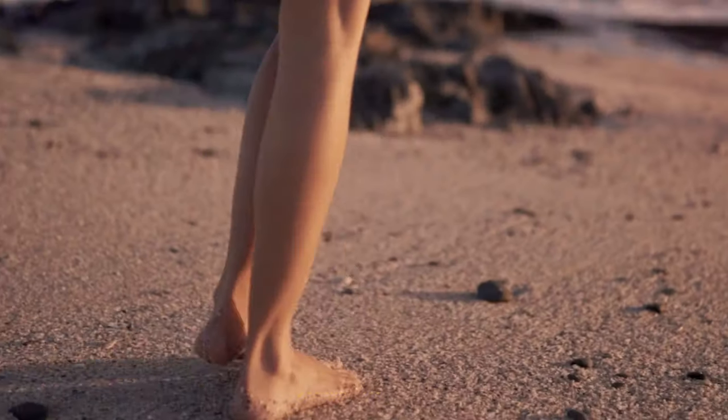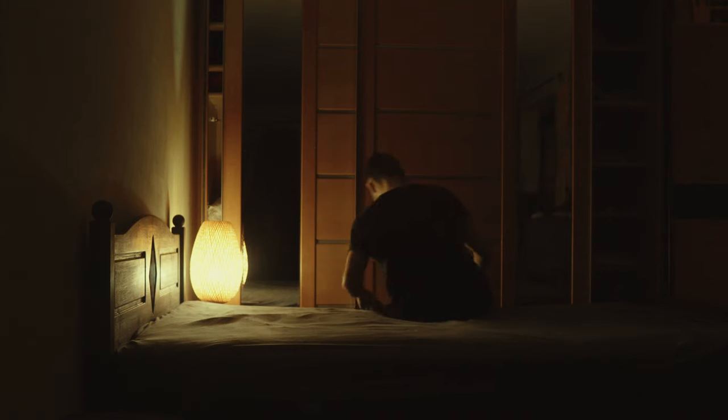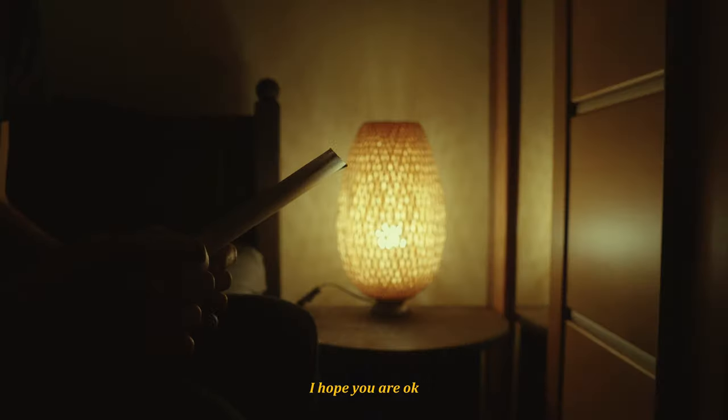You have been away. For some time now. I hope you're okay.